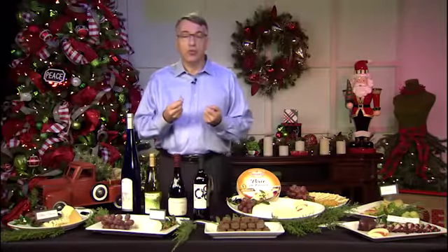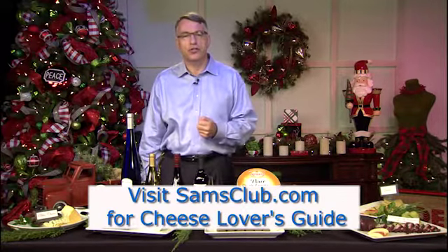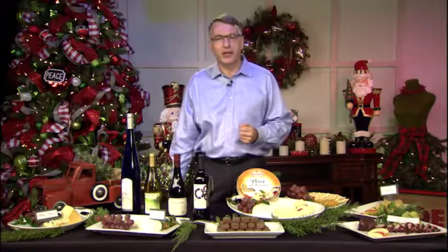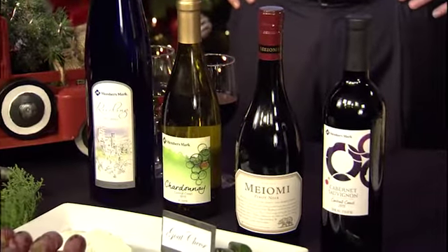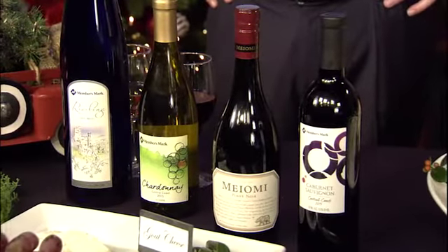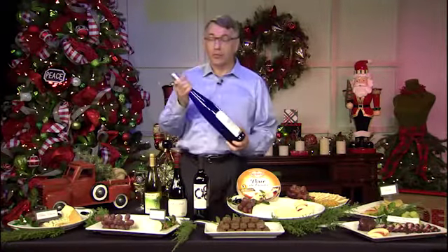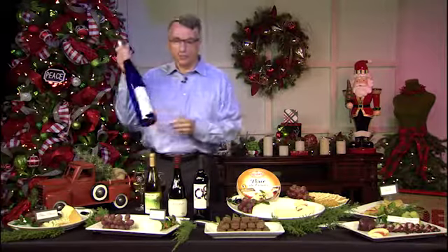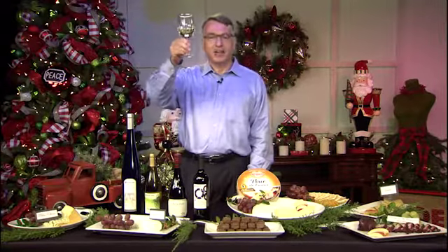If you would like to learn more about which cheeses to include, head to samsclub.com and look for our cheese lovers guide. Go from fromage freshman to cheese connoisseur with our helpful breakdown of artisanal cheese varieties. So, there you have it — we have a wide variety of wines available for you, Members Mark and national brands. Be sure to visit your local Sam's Club, and from all of us here in Bentonville, Happy Holidays!